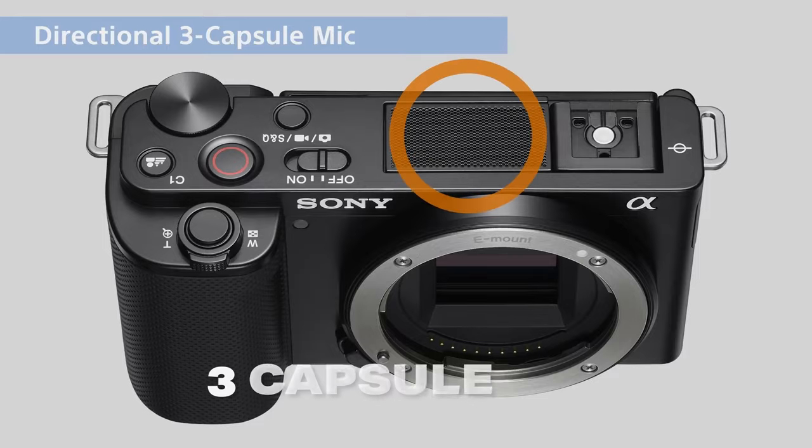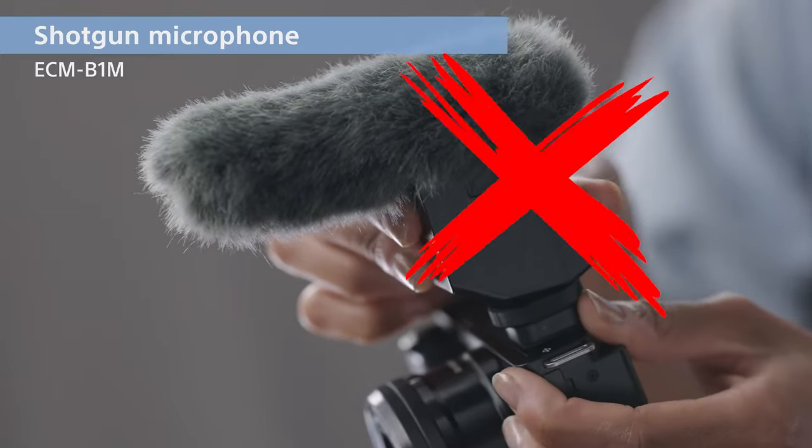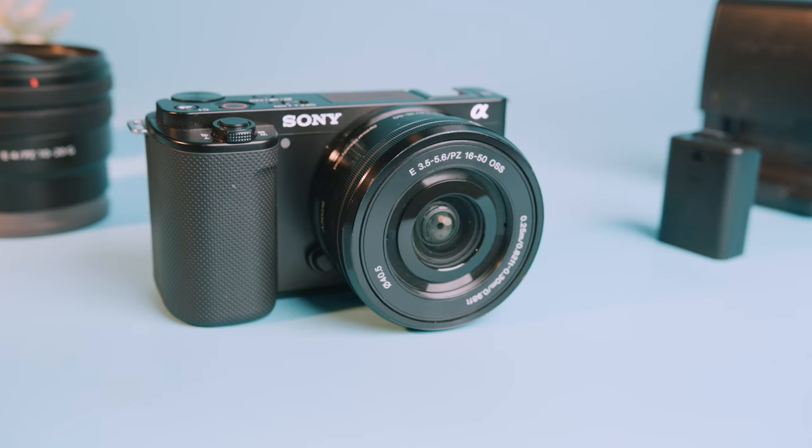One feature that I absolutely love about this camera is the built-in three-capsule microphone. This is going to give you super solid audio right in camera, even in loud environments. With this, you'll be able to keep your camera small and nimble for travel, but you won't have to spend extra money to buy an external microphone. But this audio does have a trade-off — in the ZV-E10, there is no viewfinder. So depending on your shooting style, you may not want a camera without a viewfinder. The viewfinder is extremely important for some photographers.